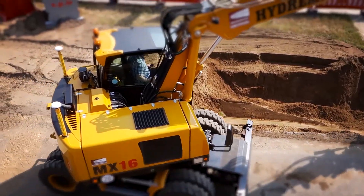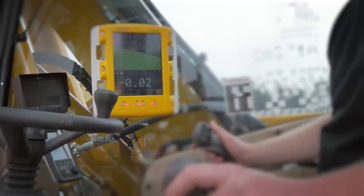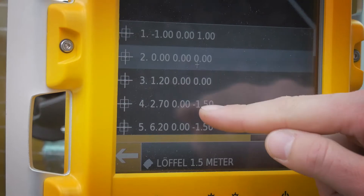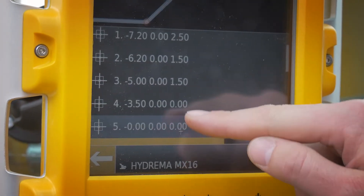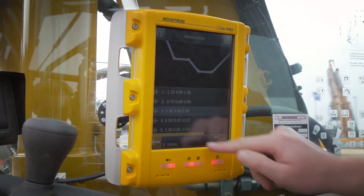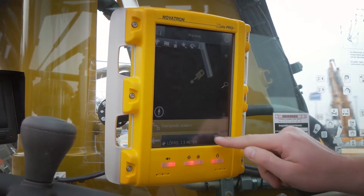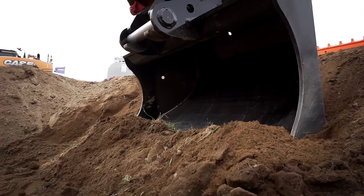On their sample construction site, the MOBA Excavator Machine Control System, X-Site Pro, is shown in action. First, they measure the construction site, then model and incorporate it into the MOBA Machine Control System. An 8.4-inch display illustrates the current working status.